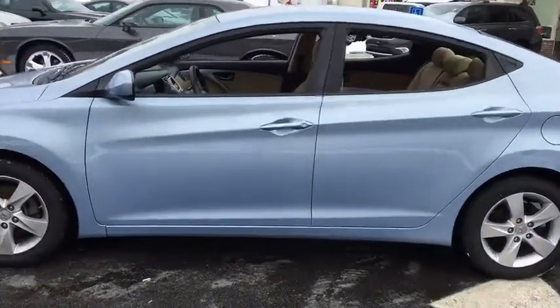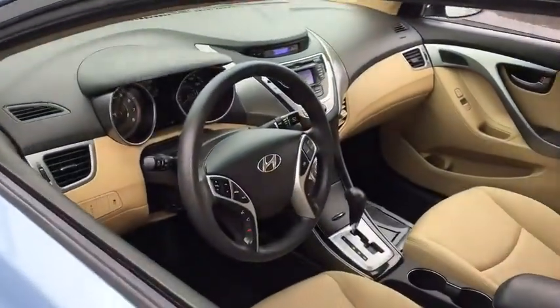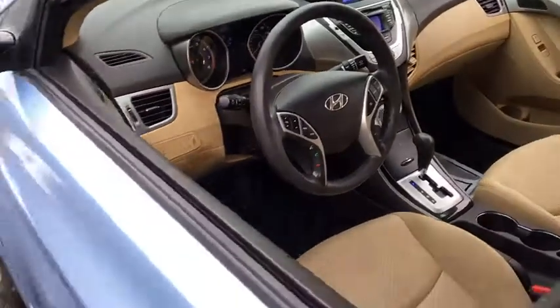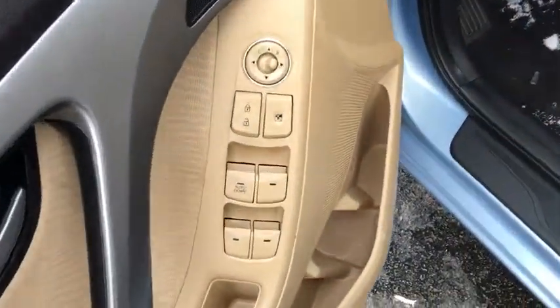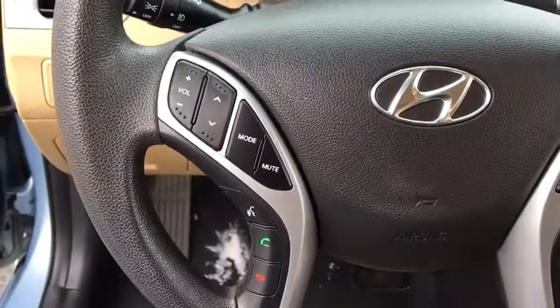Stability control, traction control, front wheel drive, automatic transmission, remote power door locks, trip computer, power windows, tachometer, speed proportional power steering, daytime running lights, head-up display, power heated outside mirrors, privacy glass.